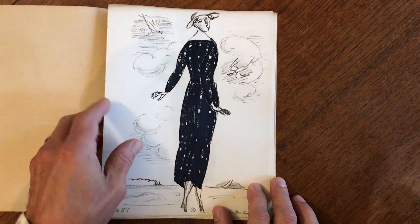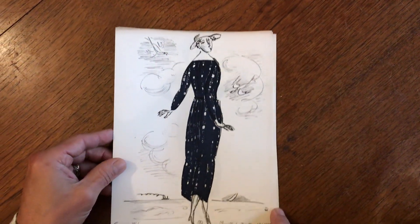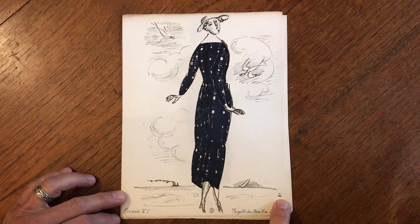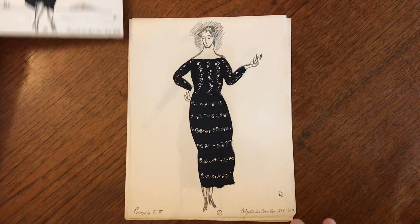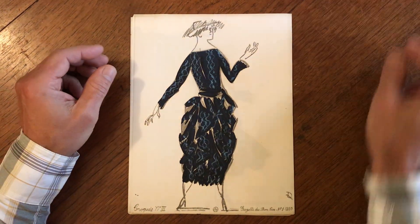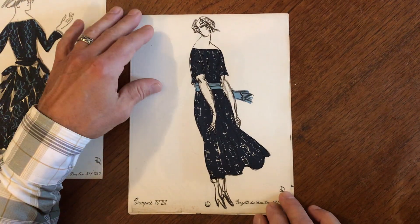If we open up this little folder like so, we find inside — here is number one — there is Raoul Dufy's signature there. These are hand-colored lithographs; they are most likely pochoir, meaning stencil-colored, although this would almost certainly have to be done by hand without a stencil.